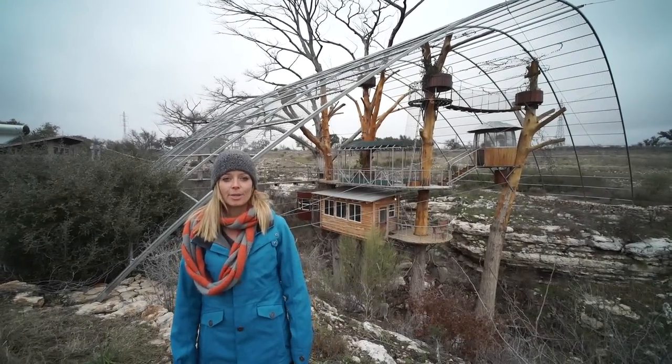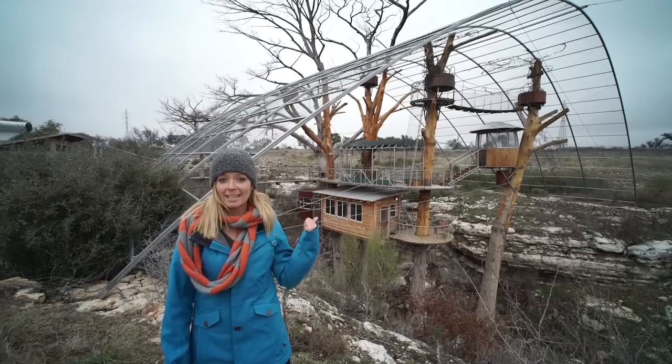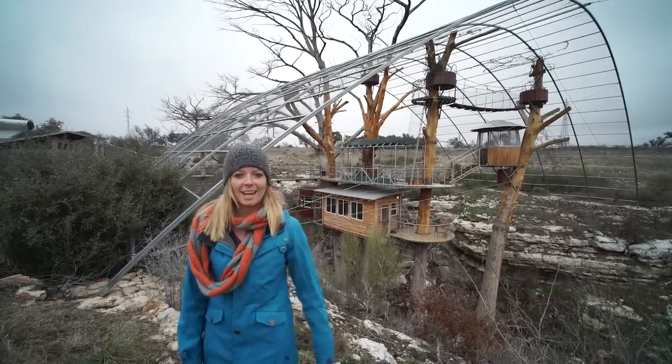Hi, I'm Jenna with Tiny House Giant Journey. We're here at Cypress Valley, just outside of Austin, Texas, to tour the Nest Treehouse designed by Artistry. Let's go check it out.